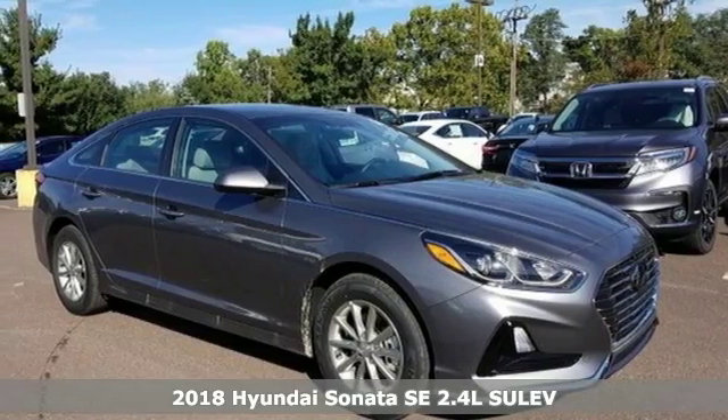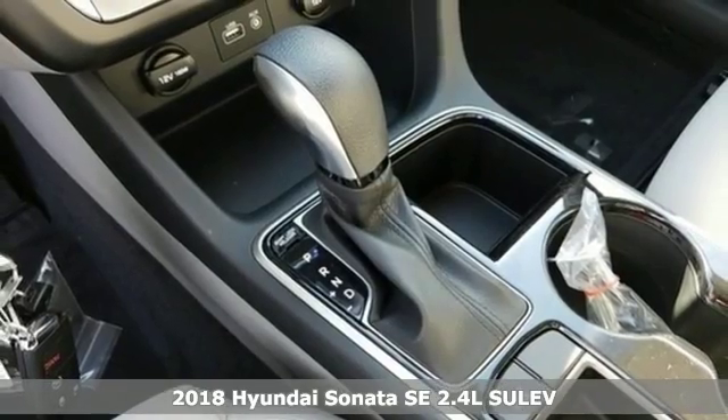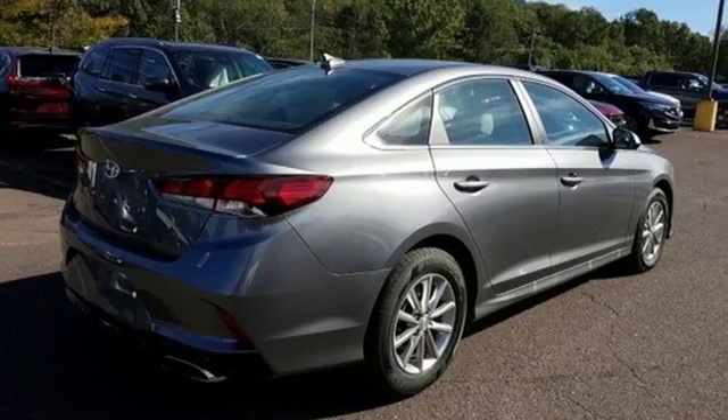It's a new 2018 Hyundai Sonata. In a world of stress and hurry, the Sonata offers a world of calm and tough decisions made easy. And it comes with all the amenities you need.